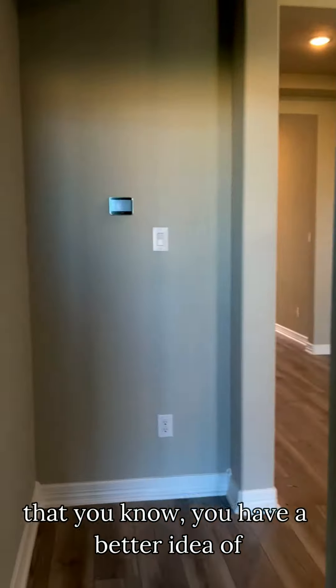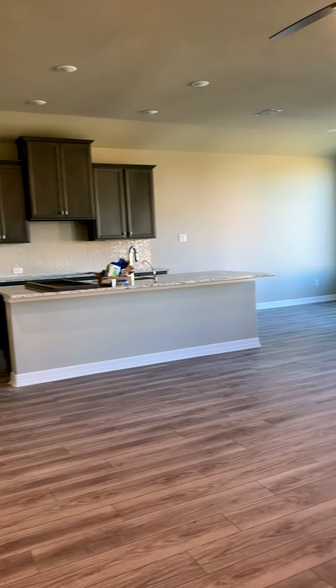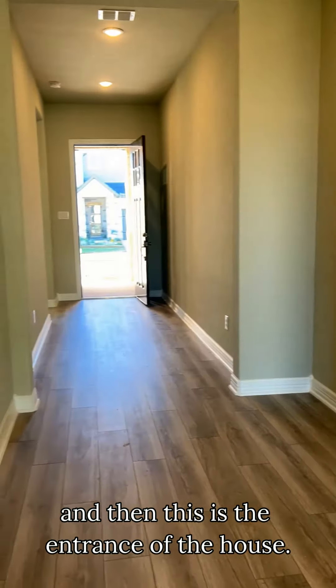I just want to walk around the house so that you have a better idea of the layout. So here it comes up again with the real kitchen, and this is the entrance of the house.